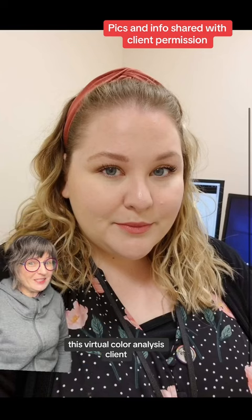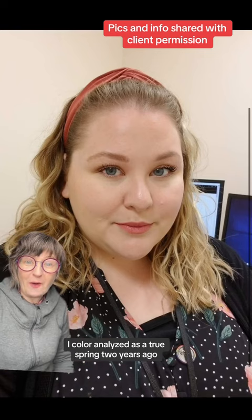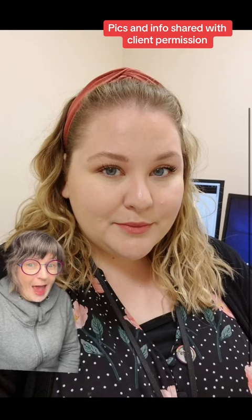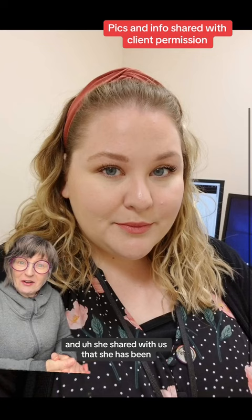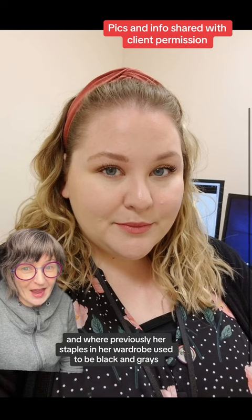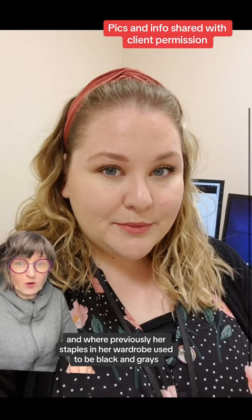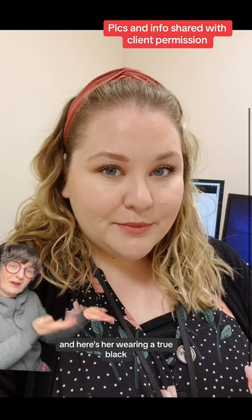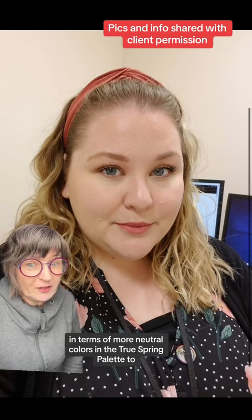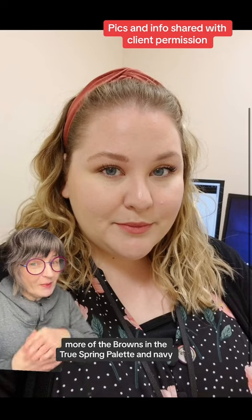This virtual color analysis client I color analyzed as a True Spring two years ago, and we heard from her this past weekend — February 2024. She shared with us that she has been loving the True Spring colors for the last couple of years, and where previously her staples in her wardrobe used to be black and grays. Here she is wearing a true black, and she has switched those out in terms of more neutral colors in the True Spring palette — to more of the browns and navy.